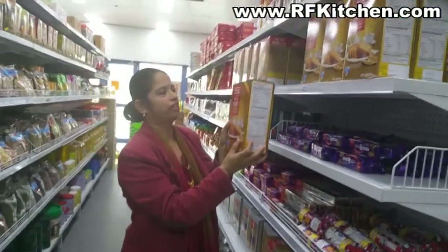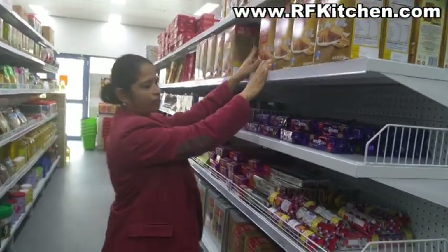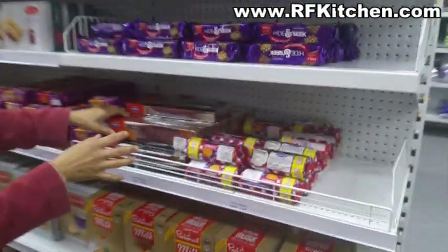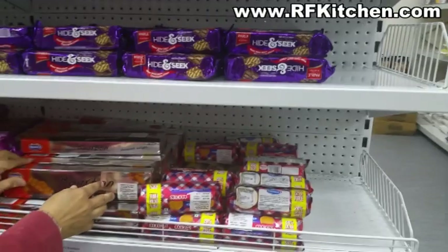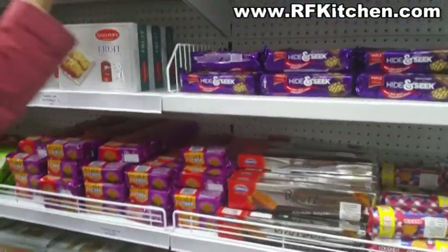There are also biscuits and rusks available here - a good variety of different tastes and flavors.